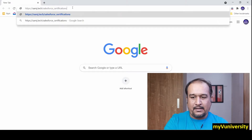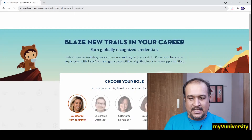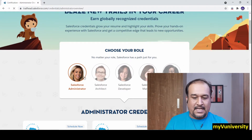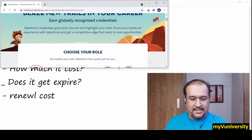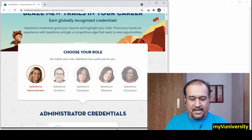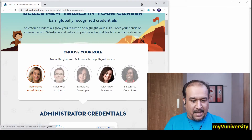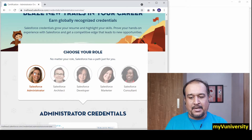Just go to the link: samzay.tech/salesforce_certification. It will direct you to the Salesforce site where you can see all certifications available. You can check Salesforce administrator certification, architect certification, developer certification, marketer, consultant, and all kinds of role-wise certifications.